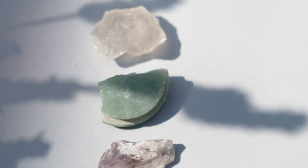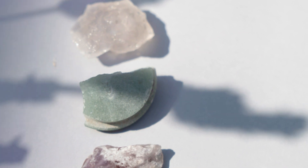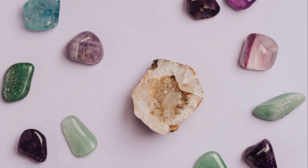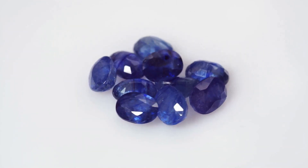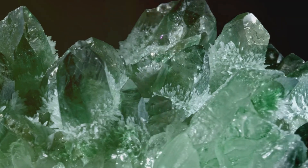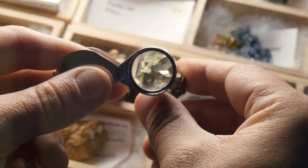Imagine each gemstone as a passport, stamped with unique elements like iron, chromium, and titanium. Take sapphires for example — their blue hue comes from iron and titanium. Emeralds get their lush green from chromium and vanadium. It's like a geological fingerprint.